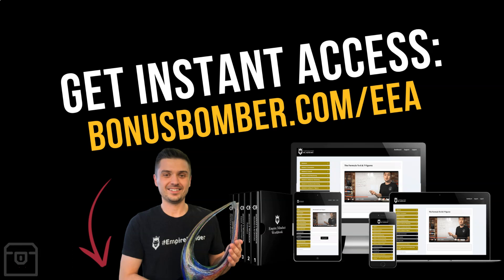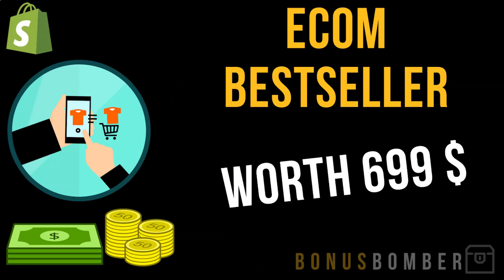Before we start, you can get the eCommerce Empire Academy via the link under the video — bonusbomber.com/eea. You will not only get Peter's full course showing exactly how he builds eCommerce stores using dropshipping and Amazon FBA to earn money online, but you will also get my ecom bestseller list — the exact products, vendors, buying prices, and selling prices. My ecom bestseller list is normally worth $699.